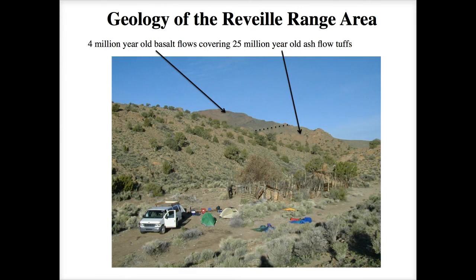This photo from early in the class shows one of the field trip vans parked at Hide Spring — a corral still used by nearby ranchers to water cows during dry summers. From this vantage point you can see the 25-million-year-old Monotony Tuff, then an unconformity, and the 4-million-year-old Episode Two lavas right on top. The photo was taken early in the morning looking to the west.